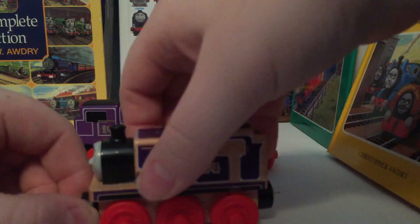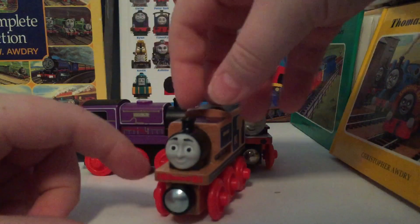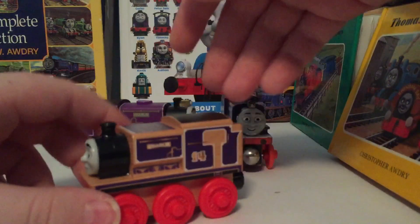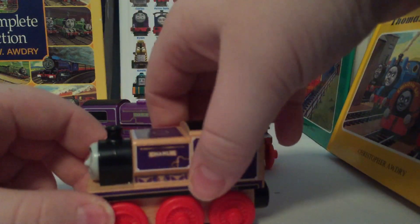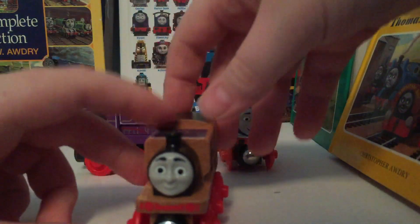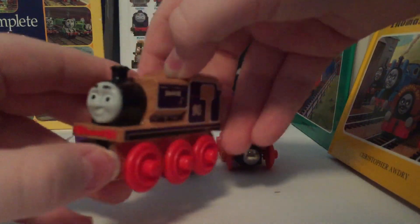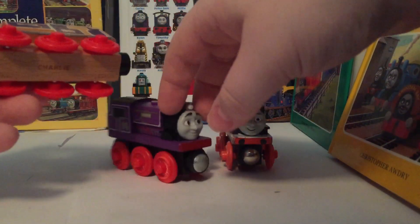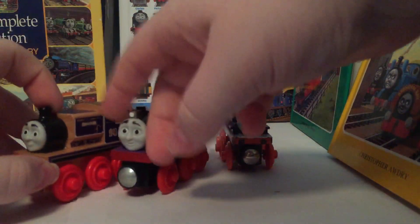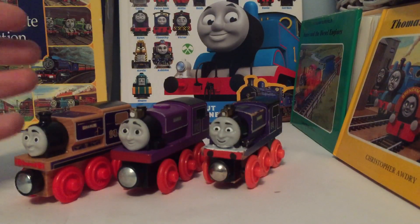He's way too blocky — not curved enough. I do think his boiler area is the worst part about his model. Especially looking at him from the front, he looks awful. I really don't have enough to say about the Thomas and Friends Wood Charlie more than anything.